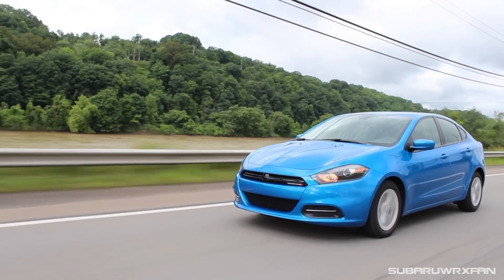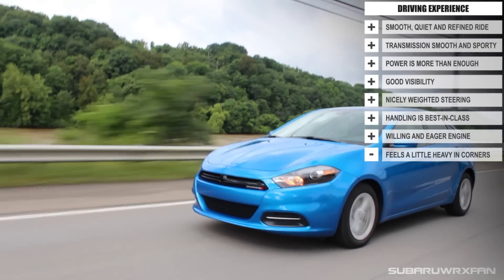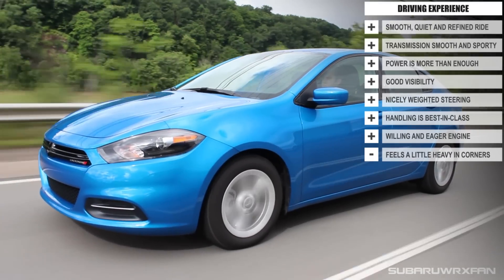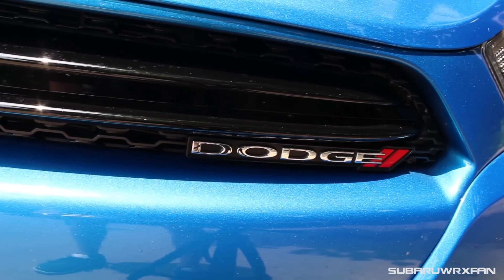Overall, I really like the Dart. It's a great little car and I think it does most things better than its competitors. I see a good amount of these around already, but if you're looking for something like this, definitely check out the Dart — it's a great car. Huge thanks to Dodge for providing this very nice press car to review for you guys today. Let me know what you think about the Dart. Thanks for watching, guys — I'll see you next time. Take care.